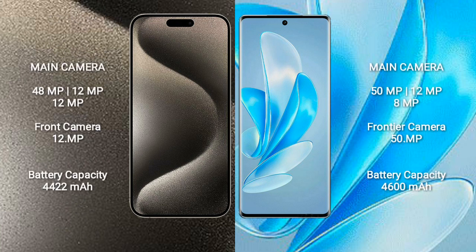iPhone 15 Pro Max features a rear triple camera setup: 48MP, 12MP, and 12MP, with a 12MP front camera. Vivo A70 Pro features a rear dual camera setup: 50MP and 8MP, with a 50MP front camera.